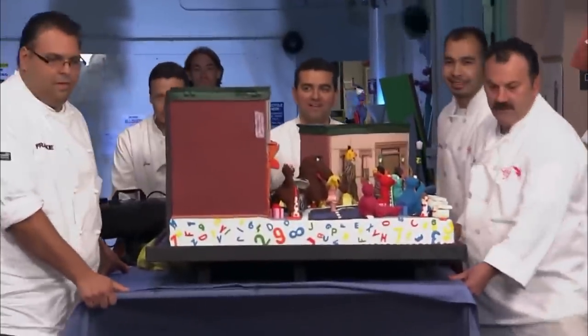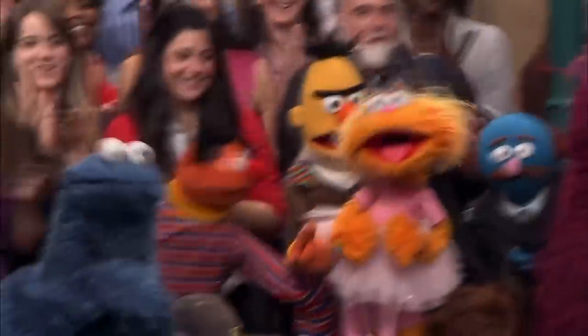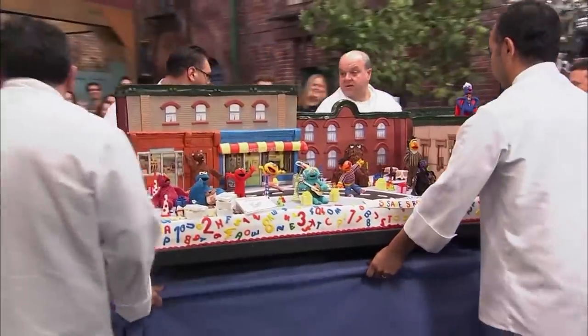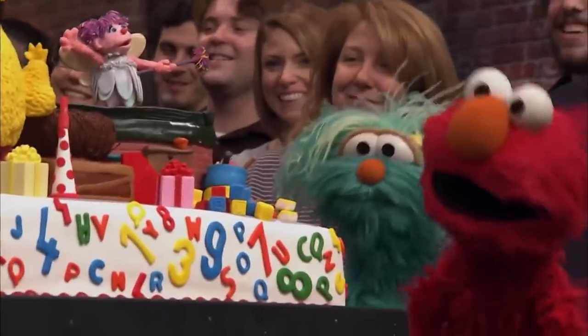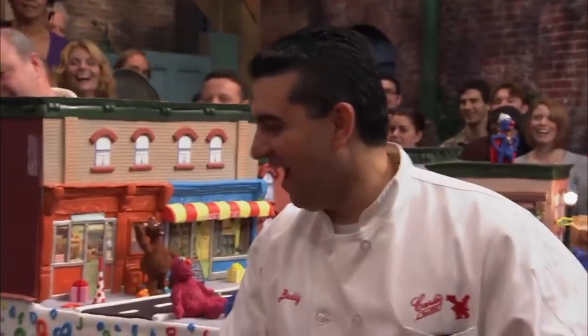It all paid off in the end, when Cake Boss viewers witnessed the whole cast of Sesame Street gathering around the table to take in the delicious, miniature versions of themselves. "Me trying to contain meself! Oh, it smells so good!"